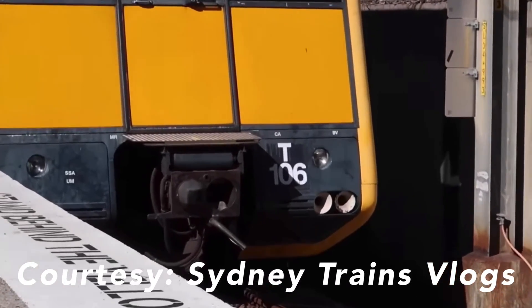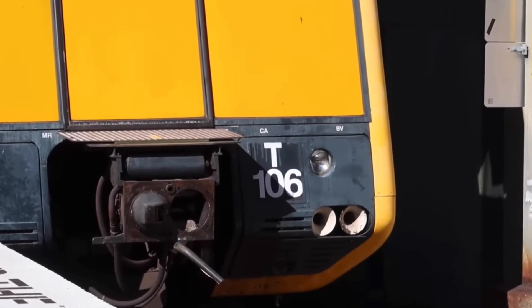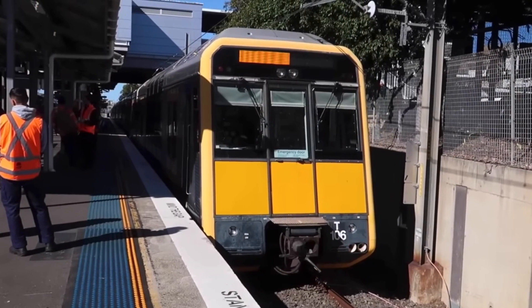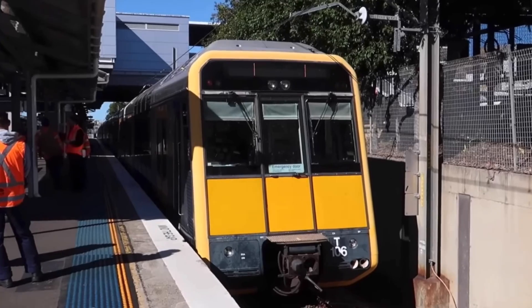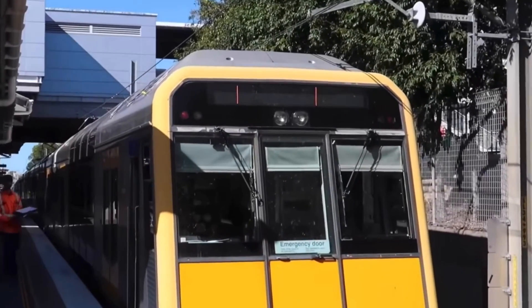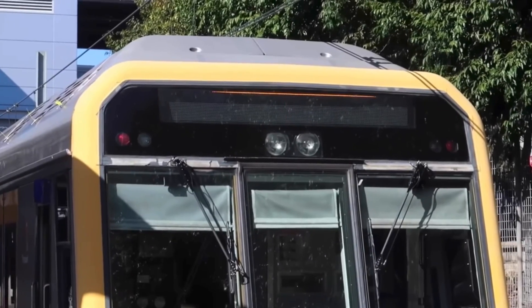Currently, the only Tangaras with all of these upgrades are set numbers T106 and T72. These trains feature the indicator screens, the destination boards, and all of the special signalling systems. These trains have been testing several years ago, but have not been seen out testing for several years now, and it is unknown what has happened to them.